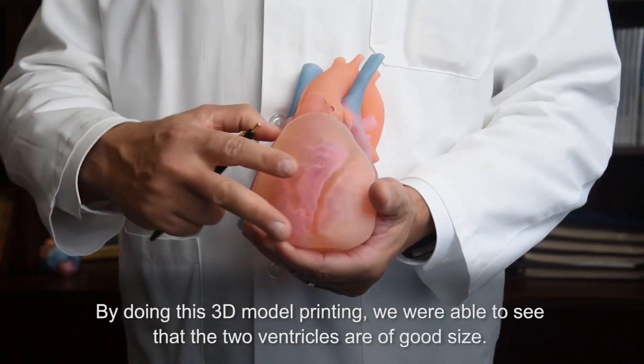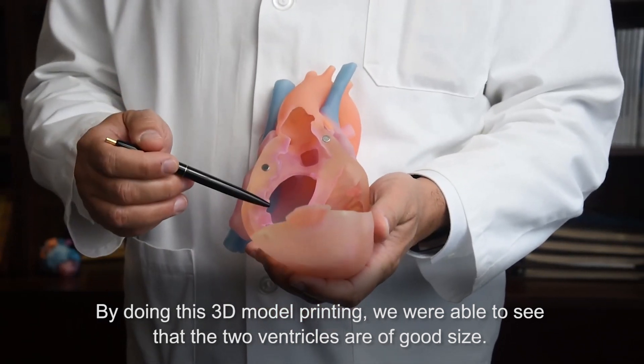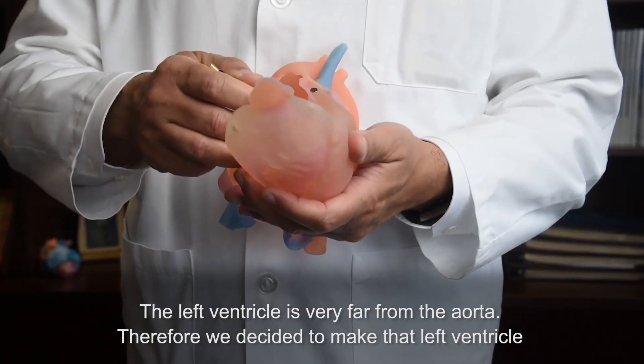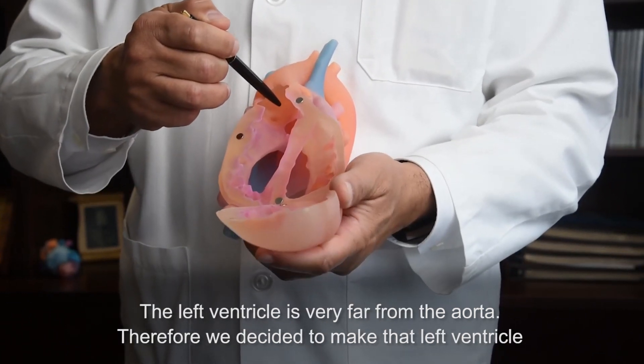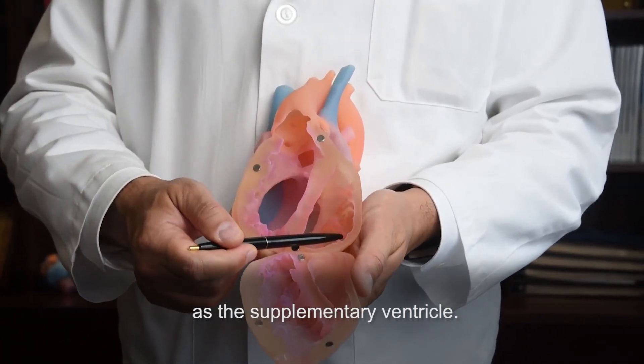By doing this 3D model printing, we were able to see that the two ventricles are of good size. The left ventricle is very far from the aorta; therefore, we decided to make the left ventricle the subpulmonary ventricle.